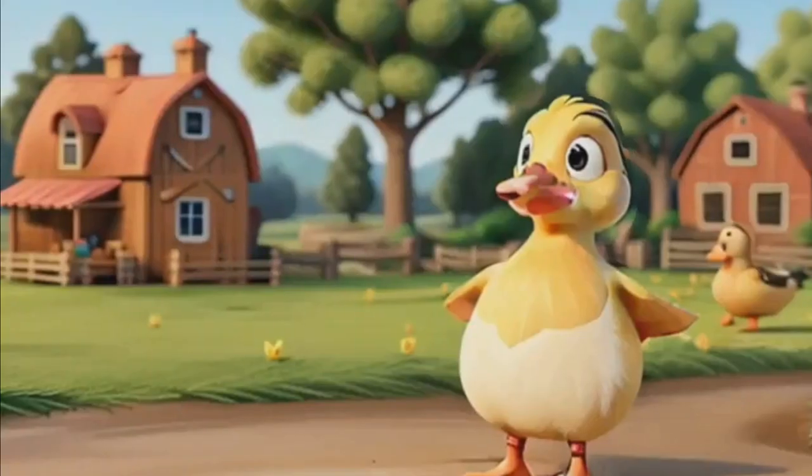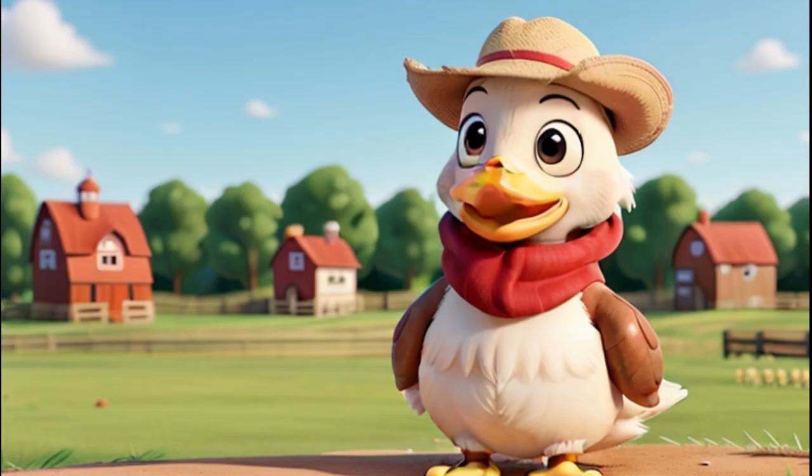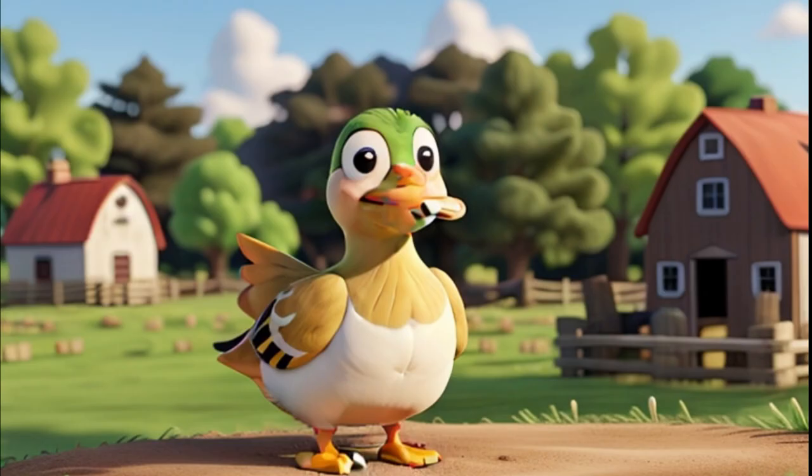Quack, quack! These are ducks, and they love the water. Ducks are excellent swimmers and have webbed feet that help them paddle. They make a funny quacking sound, especially when they're excited. Ducks like to dabble in the water to find tasty treats like insects.